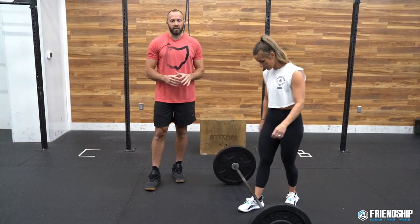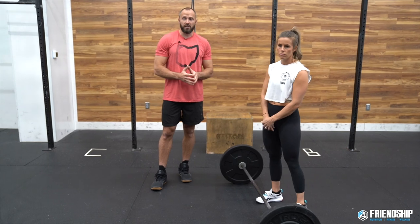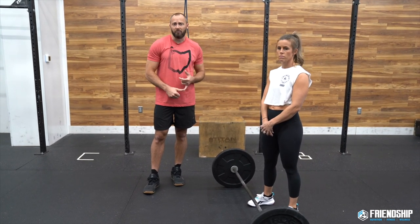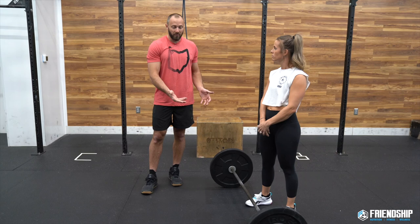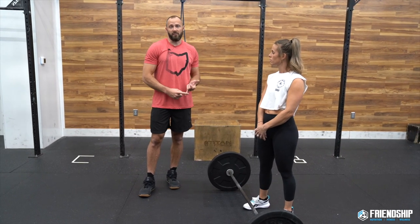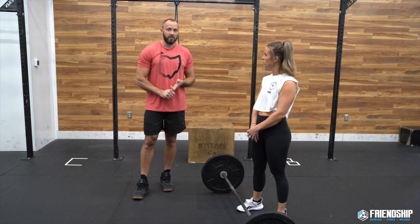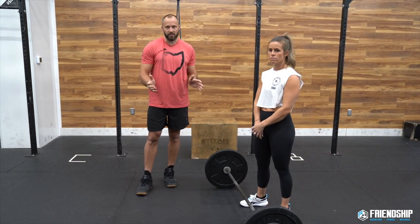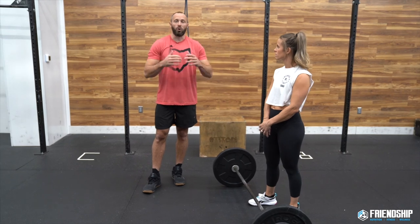For thruster scaling, it's pretty simple — it's a weight scale. Start with something like an empty bar if needed. Intermediate weights are 75 pounds for guys or 55 for ladies if RX is too much. If you're breaking up thrusters more than about five times across the whole workout, you need to cut the weight down — you won't get under six minutes breaking that much. First thing to scale is the weight until you can do all 21 unbroken.